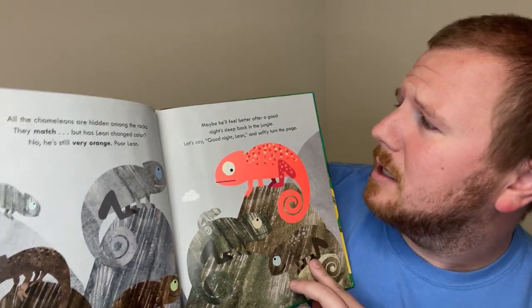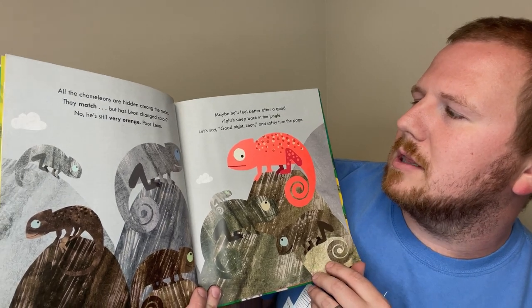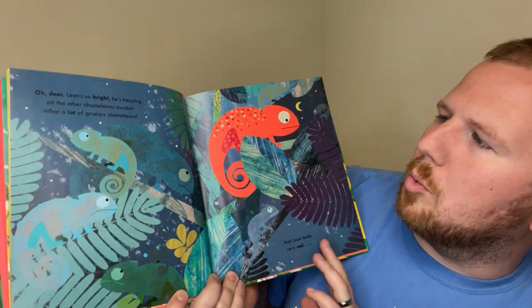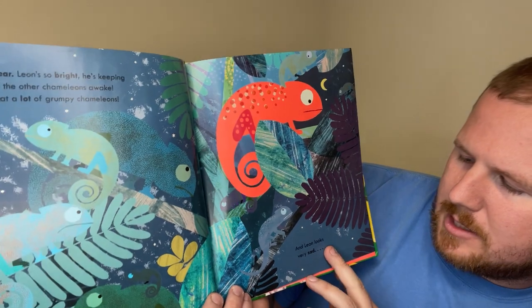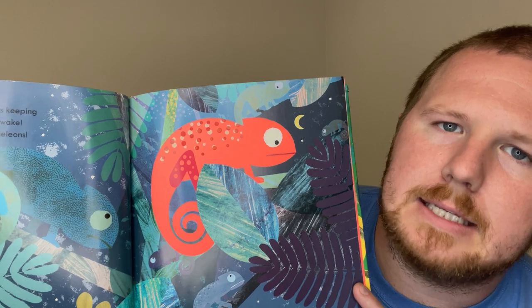Poor Leon. He's still very orange. Maybe he'll feel better after a good night's sleep back in the jungle. Let's say good night, Leon. Good night, Leon! And we'll softly turn the page. Oh dear, Leon's so bright. He's keeping all the other chameleons awake. What a lot of grumpy chameleons. And then Leon looks very sad.